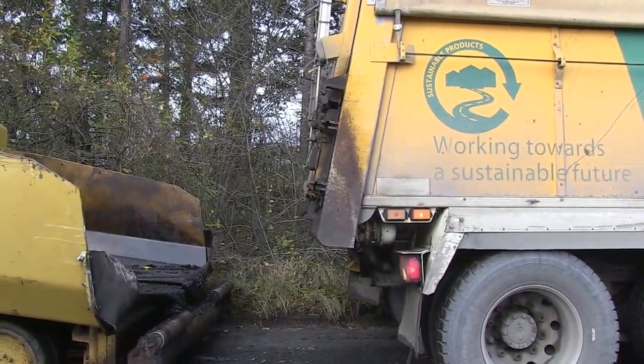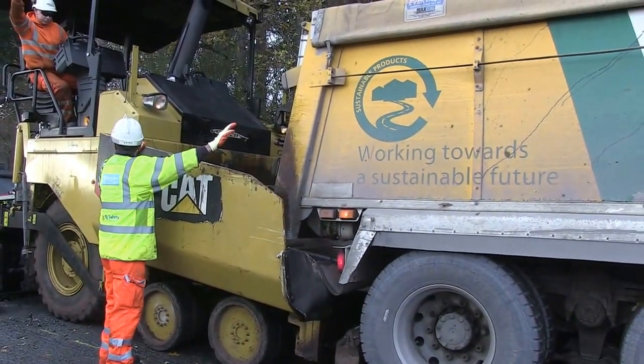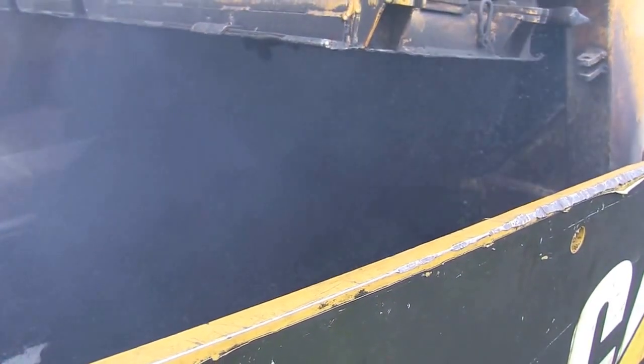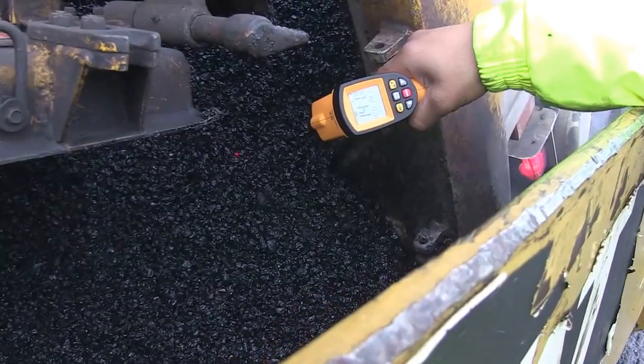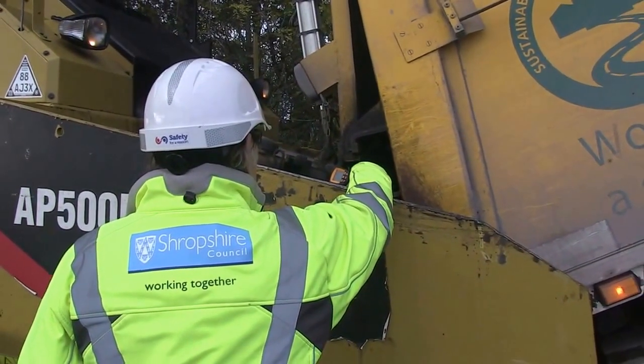Resurfacing is an important part of highway maintenance. It improves the structural integrity of the carriageway and also prevents maintenance defects such as potholes. The ideal time to resurface roads is in the summer months when the weather is better.